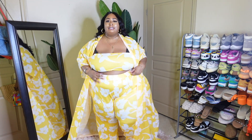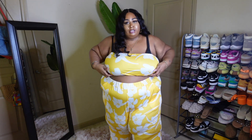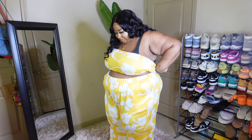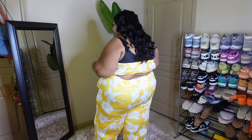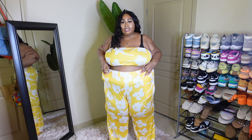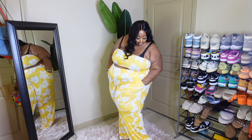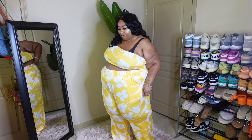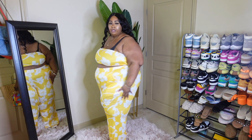So the crop — let me show you. The crop is just a crop all the way around, a little round tube top. And then you have the pants; they have the elastic band at the waist and pockets! I still got a few inches off the floor with the pants too. I love this set, y'all — it's three-piece. What do y'all think?